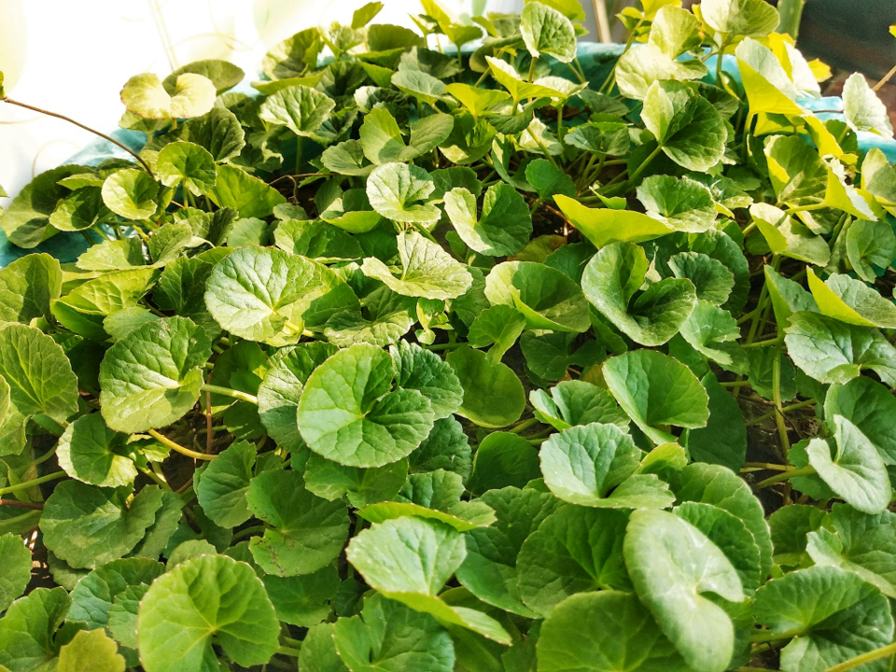Centella asiatica is indigenous to the Indian subcontinent, Southeast Asia, and wetland regions of the southeastern US. Because the plant is aquatic, it is especially sensitive to biological and chemical pollutants in the water, which may be absorbed into the plant. It can be cultivated in drier soils as long as they are watered regularly enough, such as in a home garden arrangement.